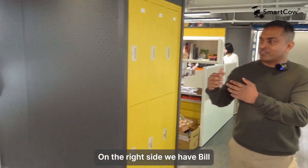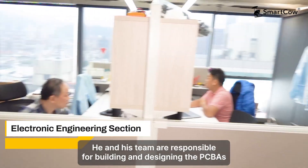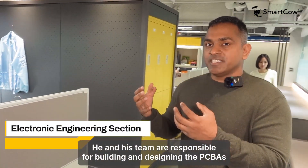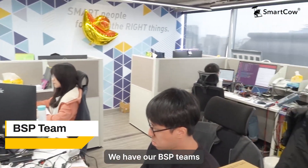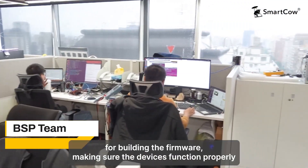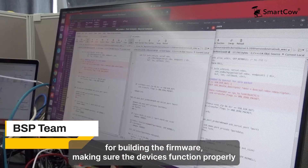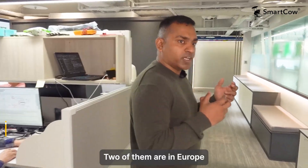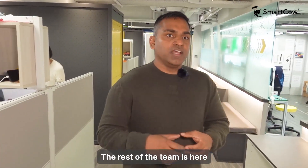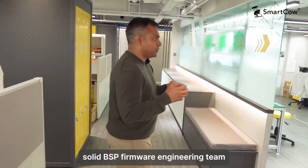On the right side we have Bill. He and his team are responsible for building and designing the PCBs. On the left side we have our BSP team — these people are responsible for building the firmware and making sure the devices function properly. In total we have around 12 people working on Linux; two of them are in Europe, and the rest are here as kernel engineers along with our BSP firmware engineering team.